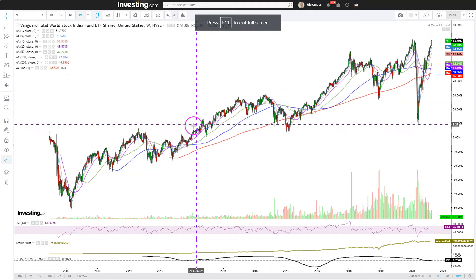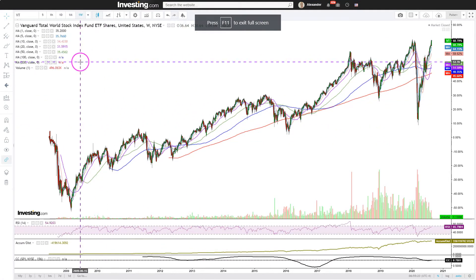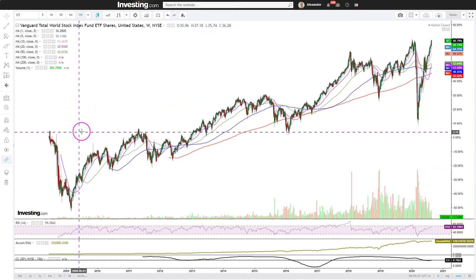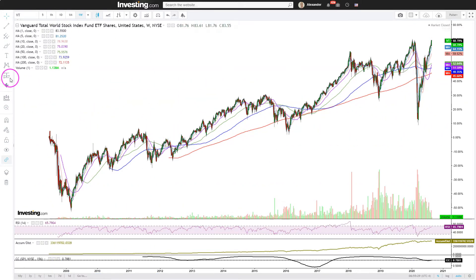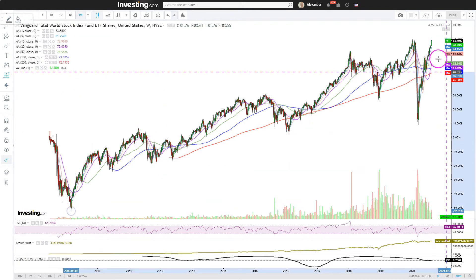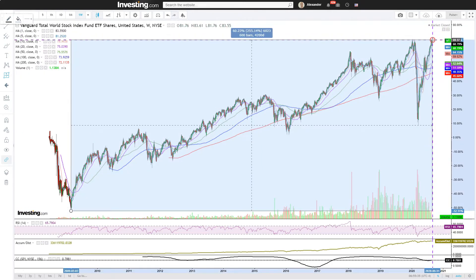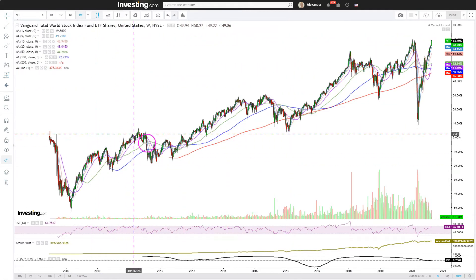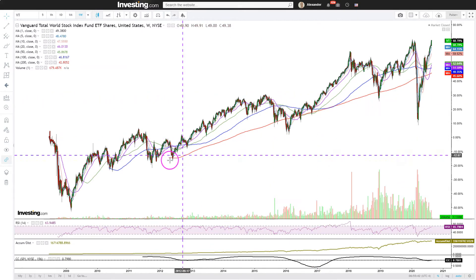Let's now look at the charts. This is all the data we have here — weekly data points going back to 2008. Here of course is the big bull market, from this low to this recent high. We do have a 255% gain — that's pretty big. You can see that the VT clearly moves in these major cycles.